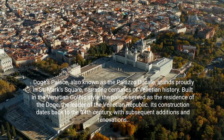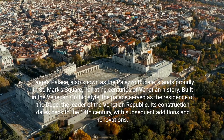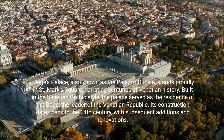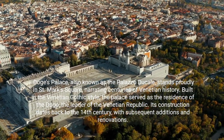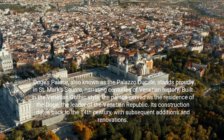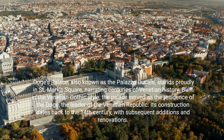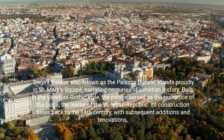Doge's Palace, also known as the Palazzo Ducale, stands proudly in St. Mark's Square, narrating centuries of Venetian history. Built in the Venetian Gothic style, the palace served as the residence of the Doge, the leader of the Venetian Republic. Its construction dates back to the 14th century, with subsequent additions and renovations.